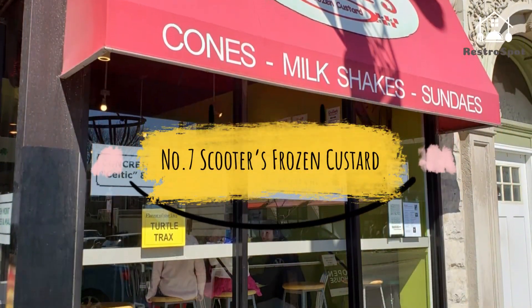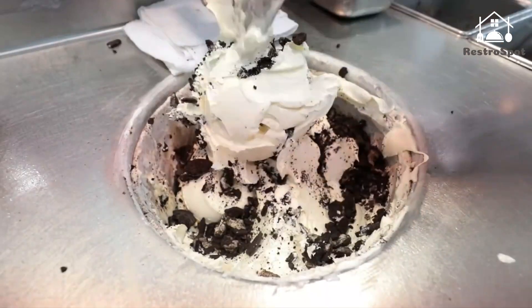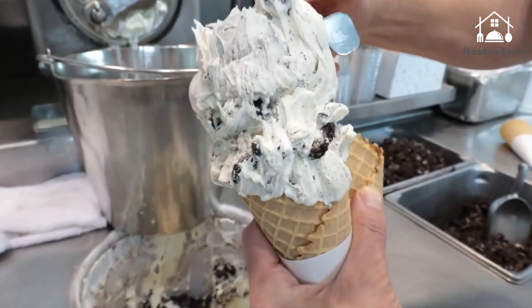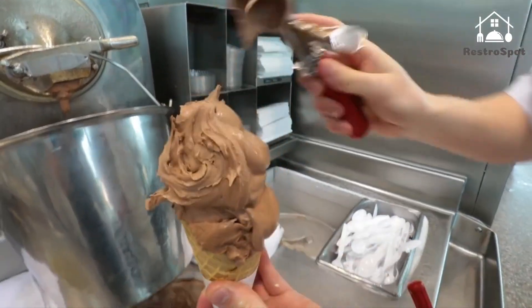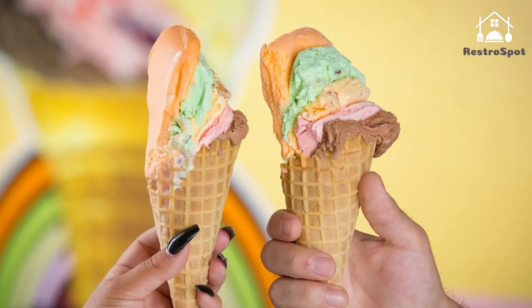Number 7: Scooter's Frozen Custard. Walk into Scooter's and disregard the hot dogs, Italian ice, and anything else that doesn't contain the words 'frozen' and 'custard.' Order a Boston shake and quiver in awe as the towering milkshake topped with hot fudge and whipped cream is handed over.